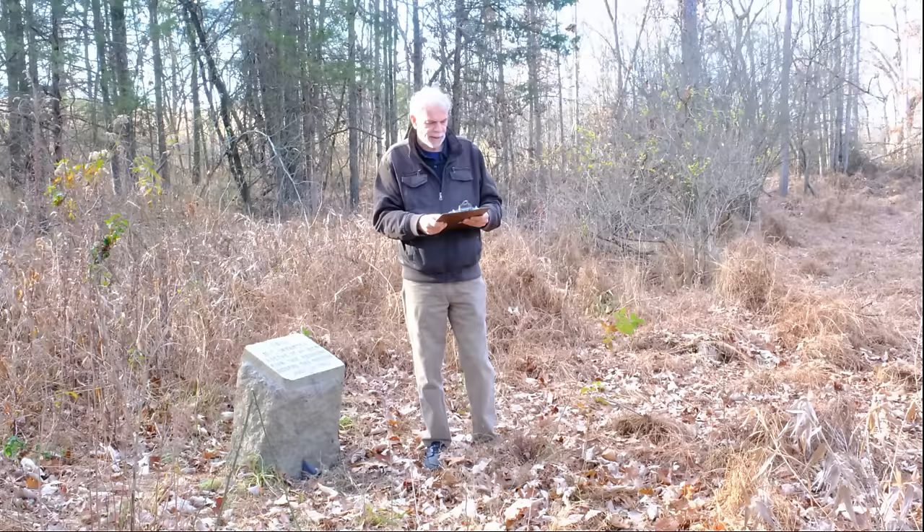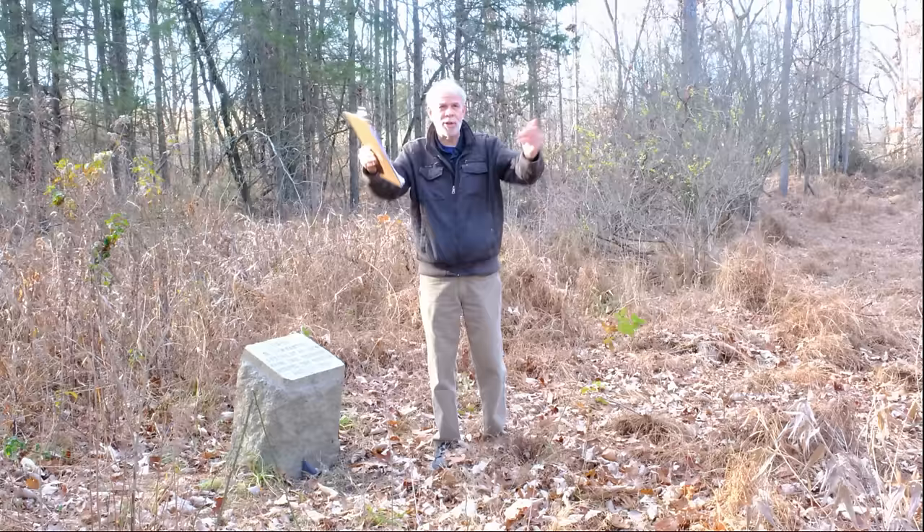We're not far from the Harrisburg Road; Rock Creek is not far from us and we're at the base of Barlow's Knoll. Now the challenge is for you to find this obscure marker.